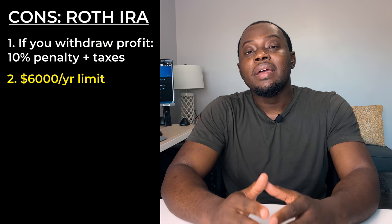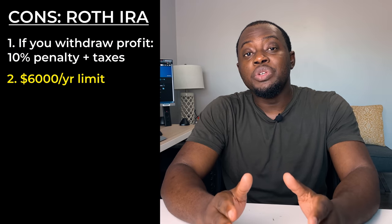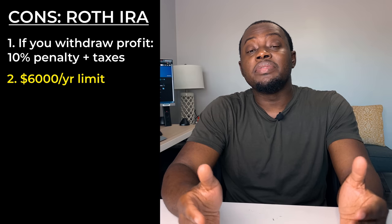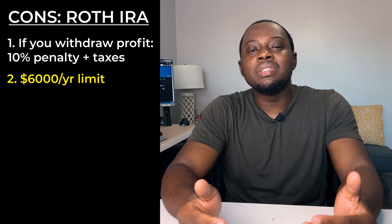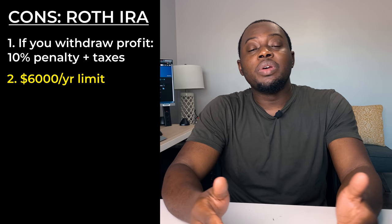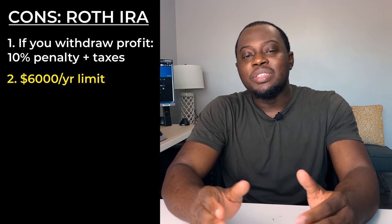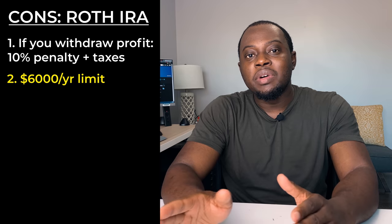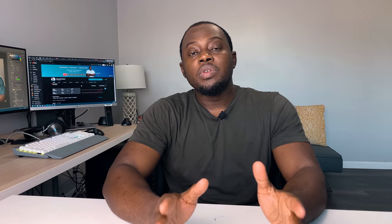Another downside of the Roth IRA is that it is capped at six thousand dollars per year in max contributions. So if you're someone making six figures, that might seem very low as far as investing goes — you're very limited on how much money you can actually put in. Even though you can withdraw that money tax-free at age 59 and a half, the contribution limit is so low that it might not amount to as much money as you could potentially accumulate with a brokerage account.